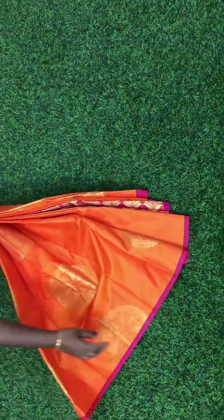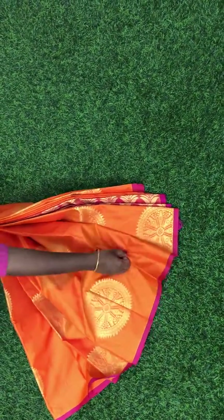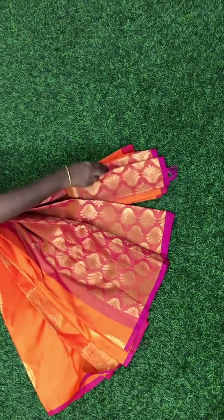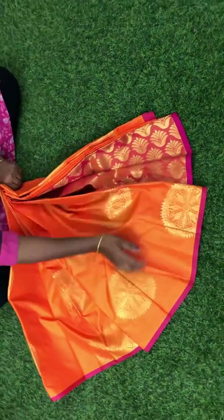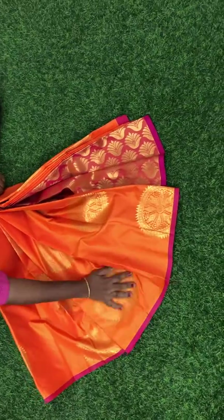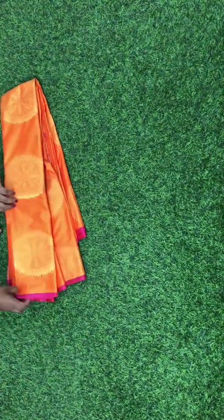Orange colour saree with a pink pallu and blue. Pink contrast blouse. This is how the whole saree looks — very soft texture. Round puttas, zari woven puttas. This is how the whole saree looks with the round puttas.